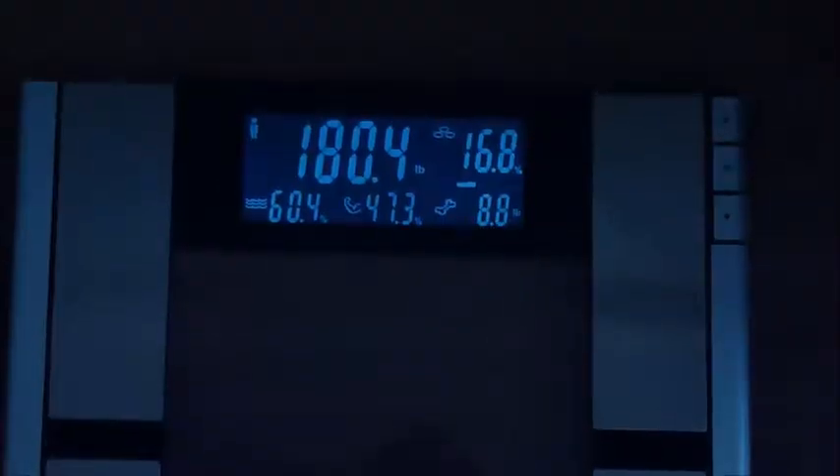So today I woke up at 180.4. I came back from my trip at about 184.8. So as I expected, I lost about four to five pounds, mostly probably just water weight. But yeah, that's a good start to the diet.